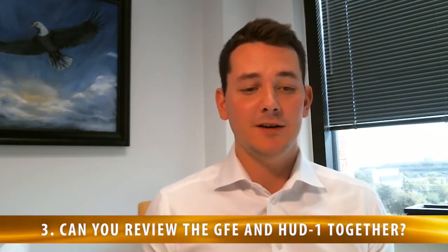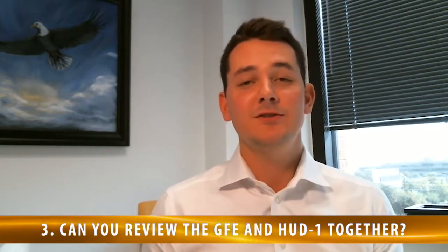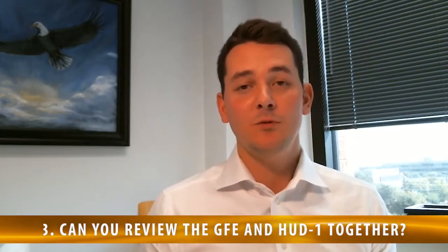Number three: can you review the GFE and HUD-1 together? GFE stands for the good faith estimate, and the HUD-1 is a closing document that you sign when you go to the closing table — though depending on when you're watching this video, effective November 1st, we're actually using what's called a closing disclosure document at the closing table. It's really important you compare these two. The good faith estimate is what a lender gives you when you first talk with that lender to find out what the interest rate and closing costs are going to be, and you want to make sure that matches up with the settlement statement at the closing table.